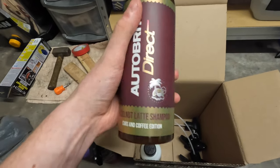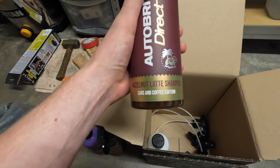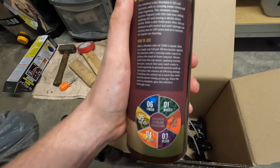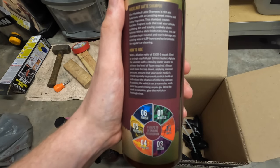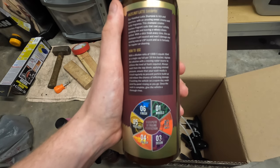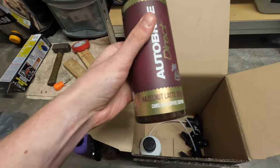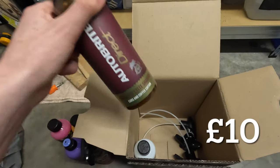We've got a shampoo here that looks like a famous Costa coffee cup — it's the Autobrite Direct Hazelnut Latte Shampoo, Cars and Coffee Edition. Looks like another special edition. The dilution ratio is 1:500, which is 10 ml or a single cap per 18-litre bucket — very good. Standard wash from the top down with minimal pressure. I'd probably guess this is around the 10 to 11 pound mark.